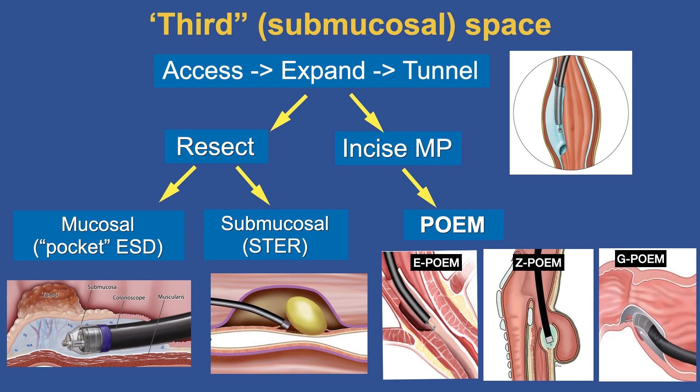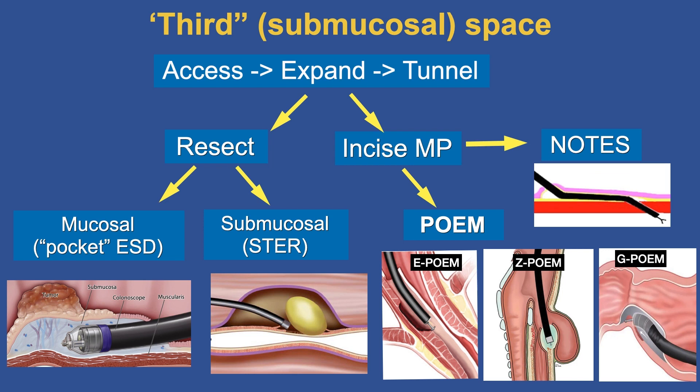Going one level deeper, we can incise the muscularis propria. This led to the POEM revolution — we can treat achalasia with E-POEM, Zenker's diverticulum with Z-POEM, and gastroparesis and pyloric stenosis with G-POEM, all using the same technique: working in the submucosal space and selectively incising the muscularis propria either partial or full thickness. If you go full thickness through the muscularis propria, you are now inside the first space — which is essentially what NOTES is.